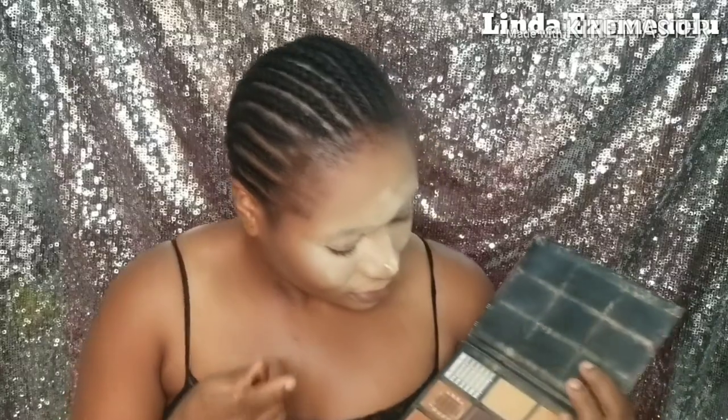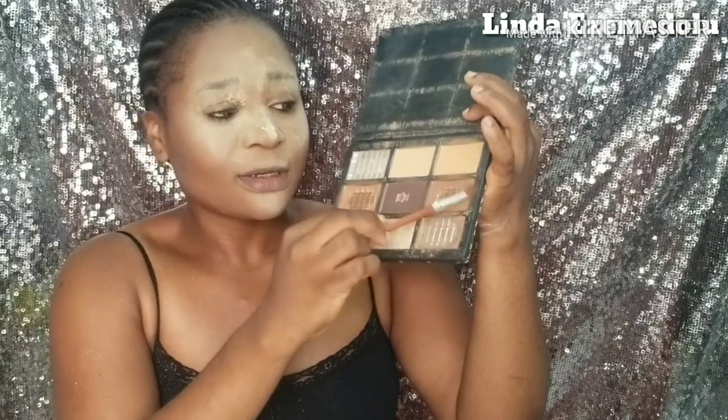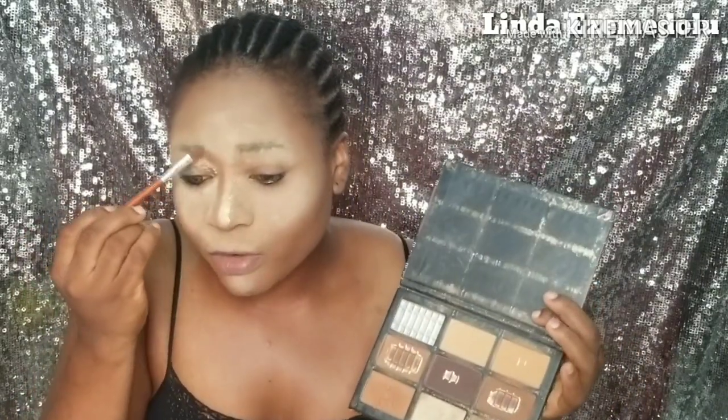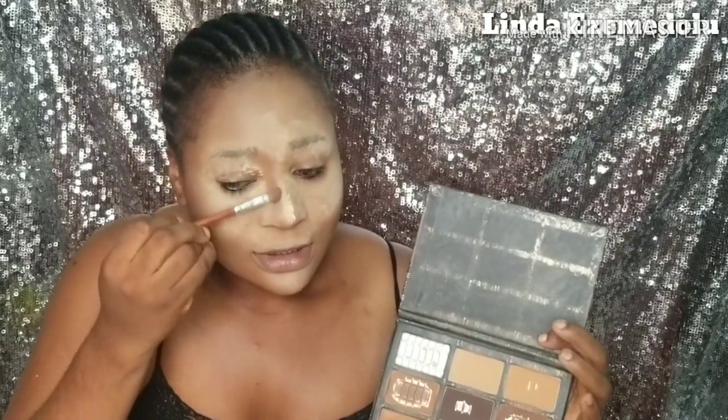I also like to define my chin area with a single stroke. For my nose, I use a slanted blending brush and apply powder from the beginning of my brow, taking it down the sides of my nose to give it more definition and make it look more pointed.